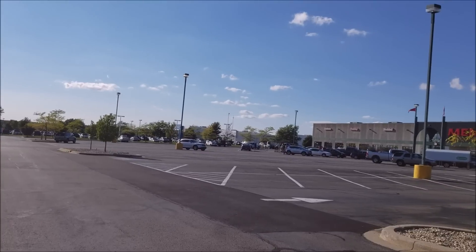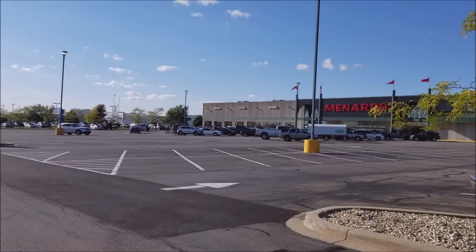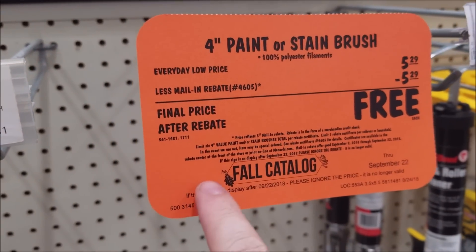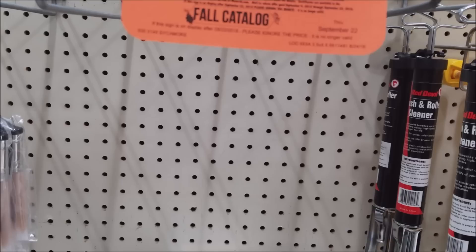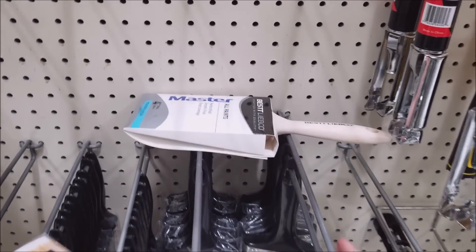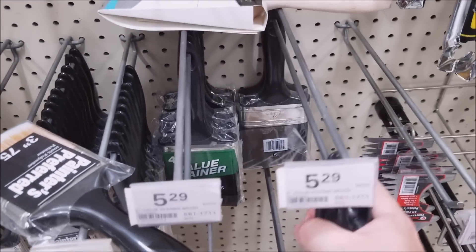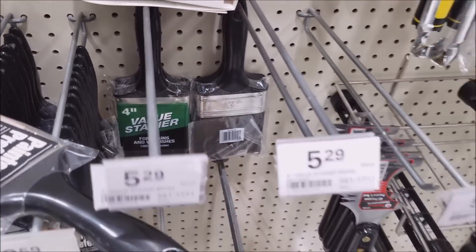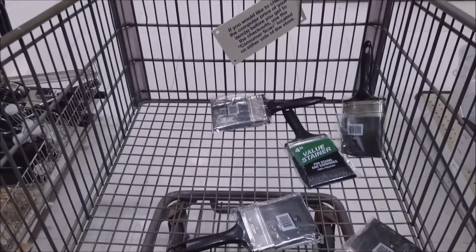Geese, shut up! You're ruining my video, fool! First we've got the 4-inch paintbrushes, limit of six. Day two of the sale and it's cleared out, but we still got a few down here, so let's grab six of those.